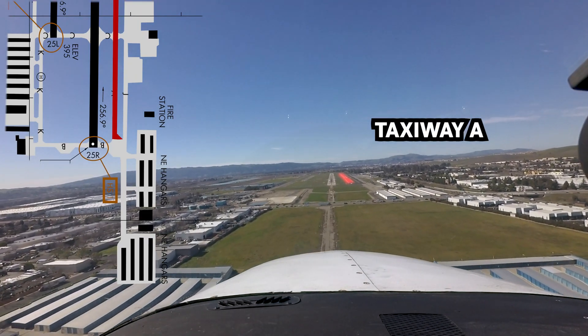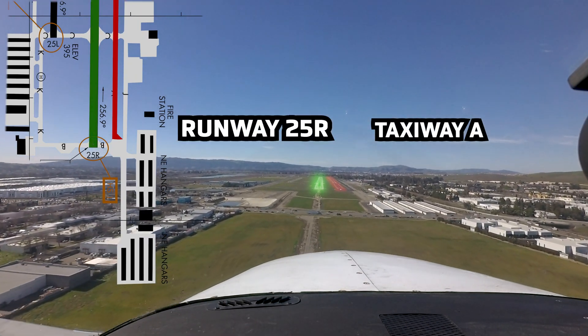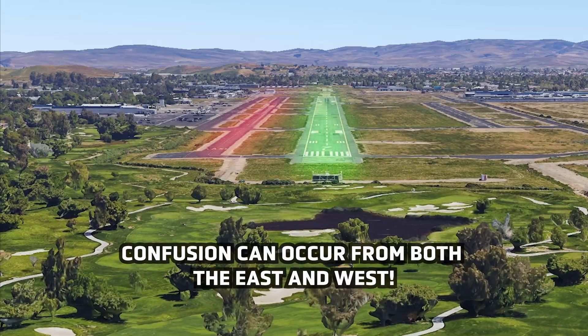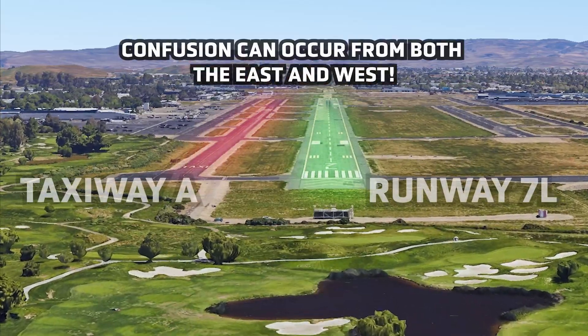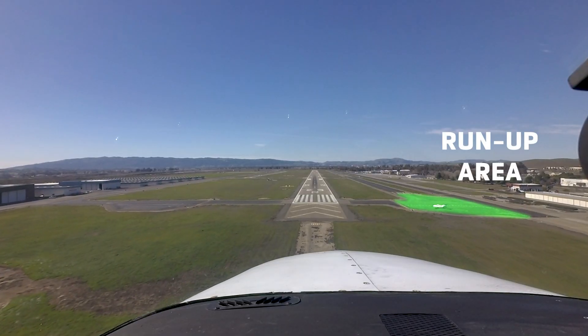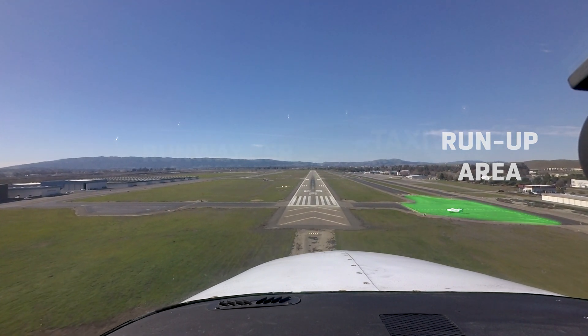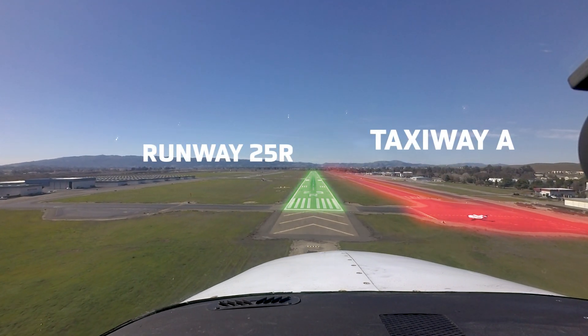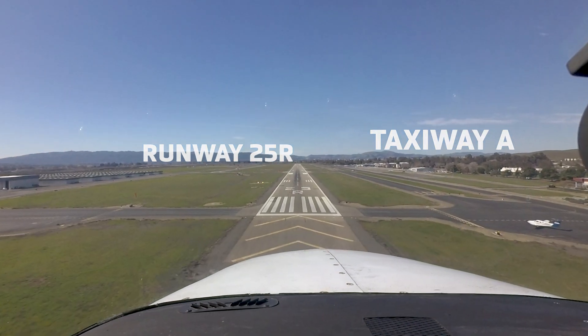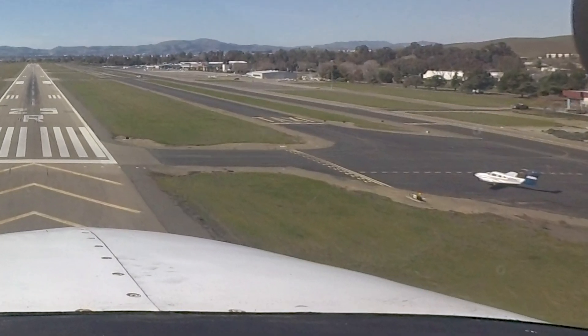Other common misalignments include attempted landings on taxiway Alpha instead of runway 25R, and aircraft attempting to depart taxiway Alpha instead of runway 25R. Pilots should review taxiway and runway markings, signage, and lighting to ensure they are departing the actual runway assigned.